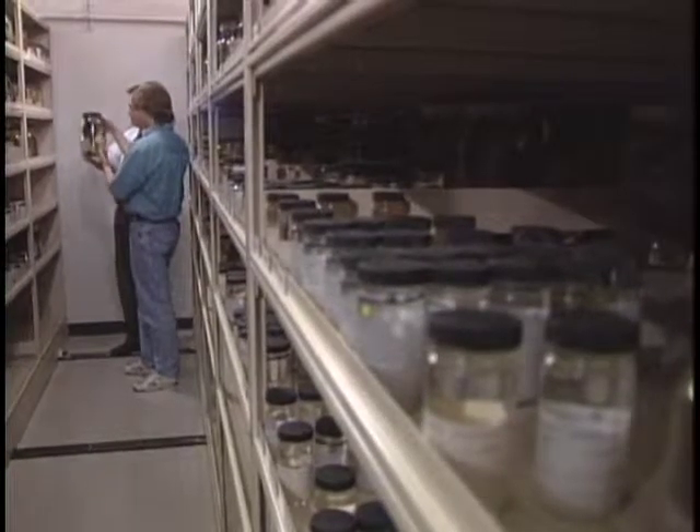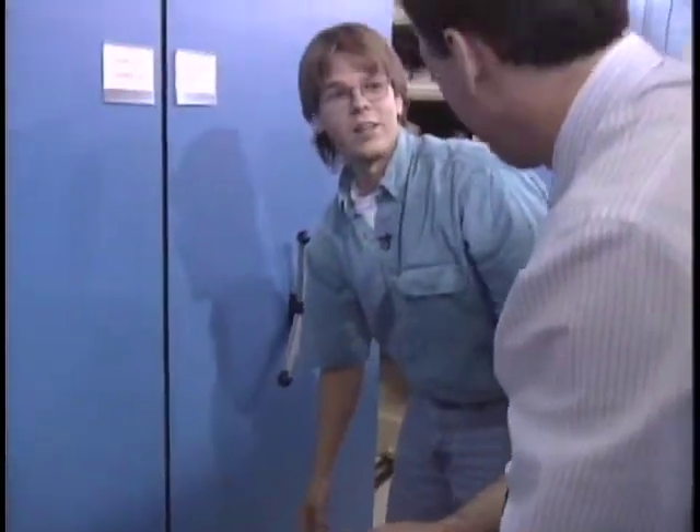This is Trichodon trichodon. If we look at the tag here, he was caught in the Gulf of Alaska. There could be anything in here — it could even be live. Here's a nice big rockfish.